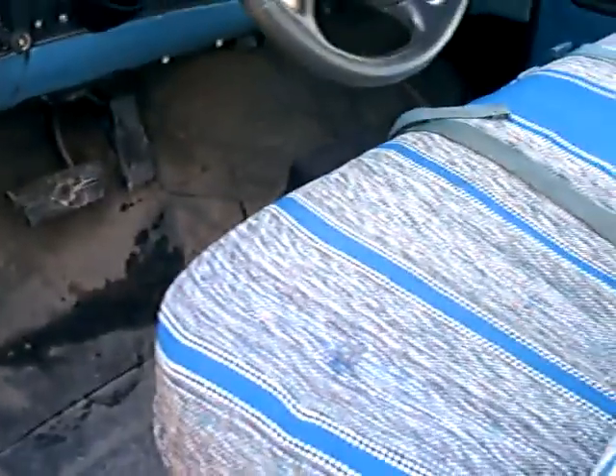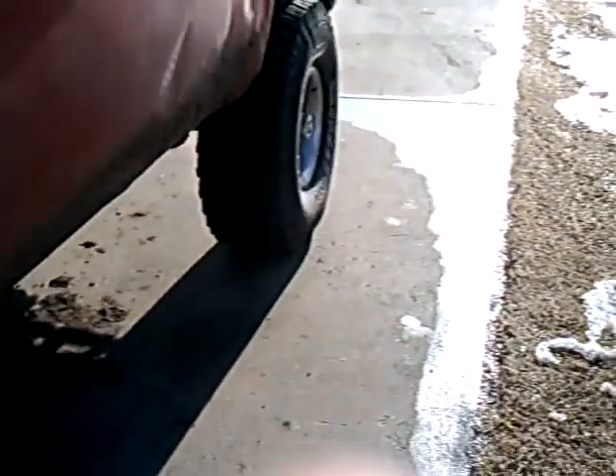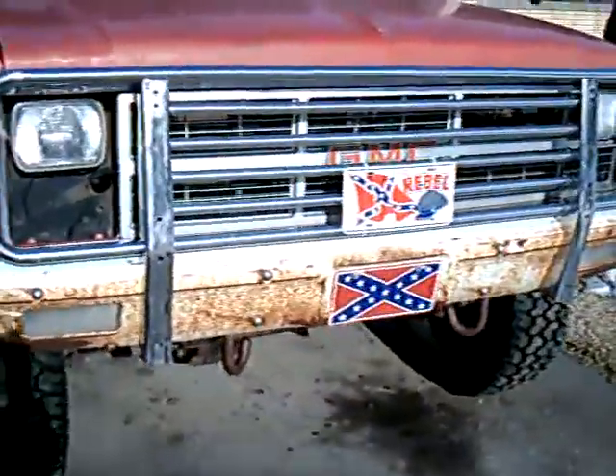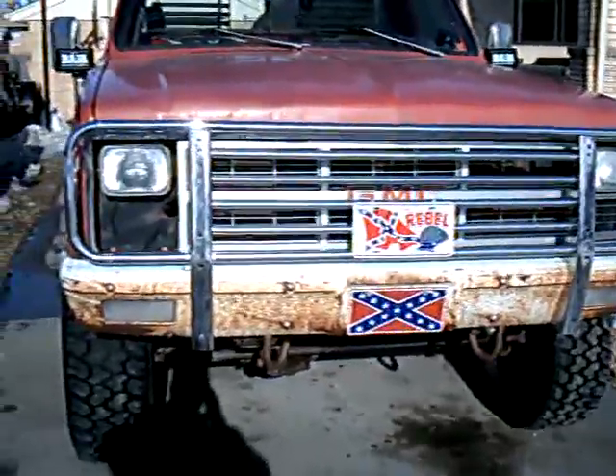This is pretty much my school wagon until I get the red hot rod fixed. As you can see, this is my everyday. Right now she's broken, so we're just going to be driving the blue one.